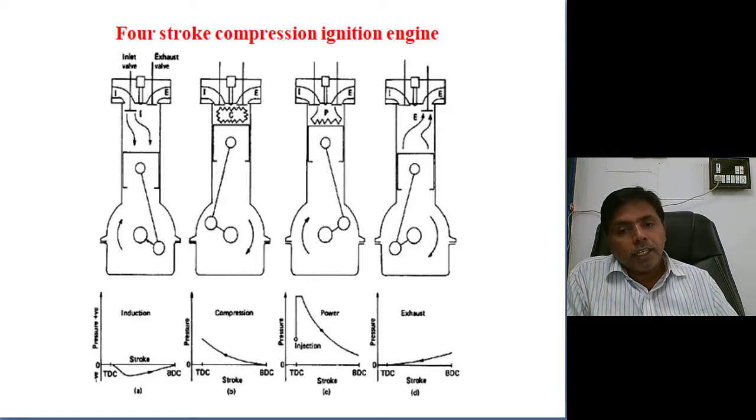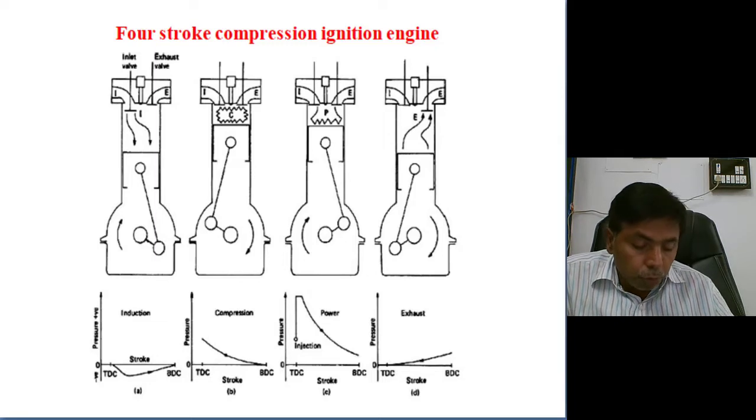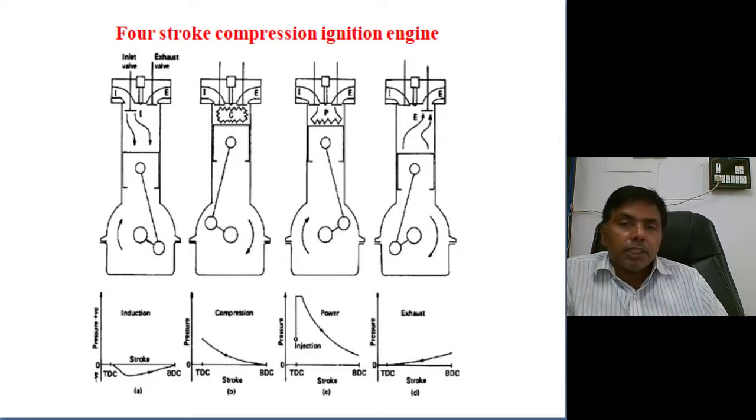In a diesel cycle, at the end of compression itself we get maximum pressure, and the temperature is also more than the self-ignition temperature of the fuel. So automatically the fuel will catch fire. Due to compression only, ignition takes place — that is why this engine is called a compression ignition engine.